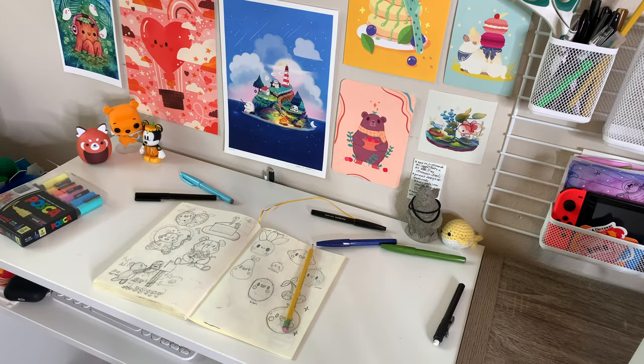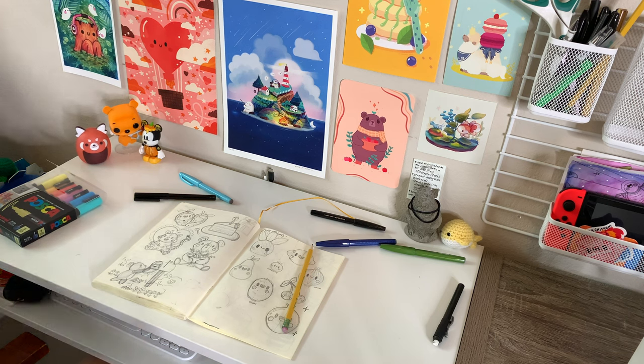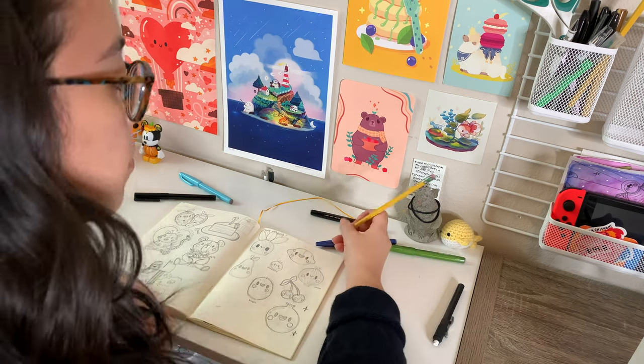I didn't want to spend too much money on a desk because of the recent move, so I got a tiny little one. I was happy to have my own space and more room than before, but as my small business grew, I needed an upgrade.